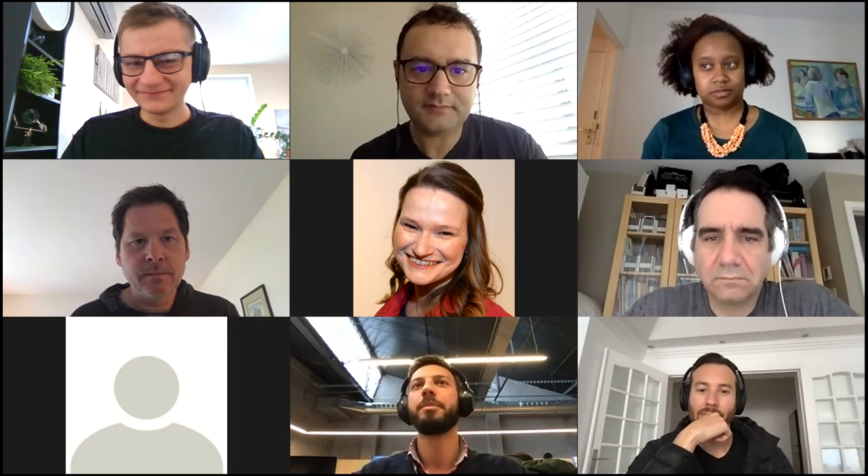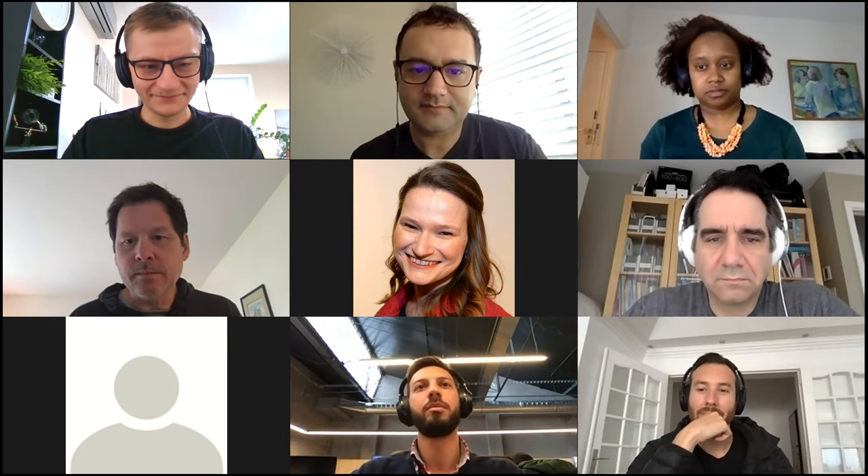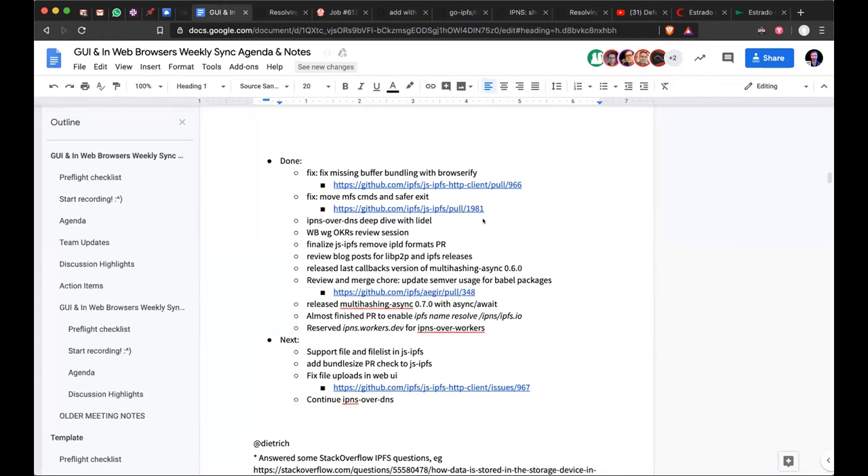Hugo: I did a couple of pull requests to fix some browserify issues and another to fix some stuff on the CLI to make the daemon exit a little bit safer — not merged yet but the PR is up. I also did a deep dive about IPNS over DNS with Lytle to figure out some things, which was really helpful. We did a review session about CIDs. A big one: I was able to merge the PR to remove the IPLD formats for the browser.